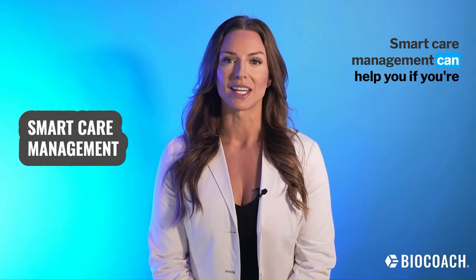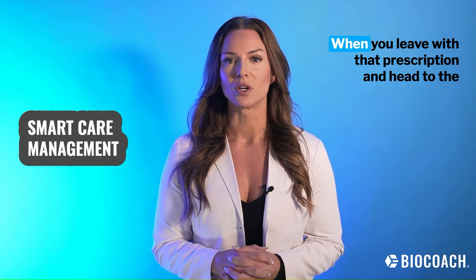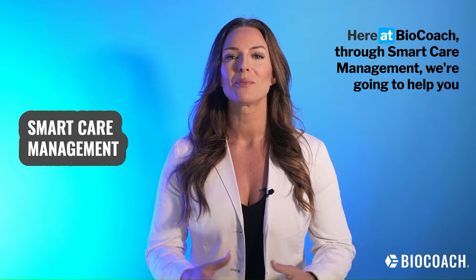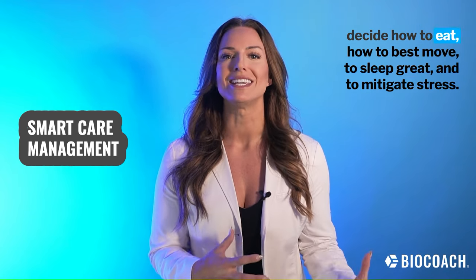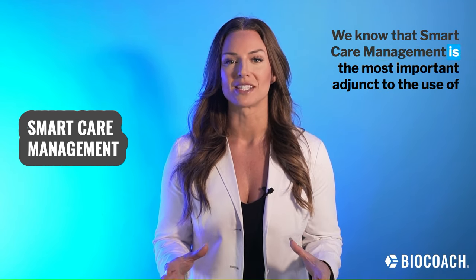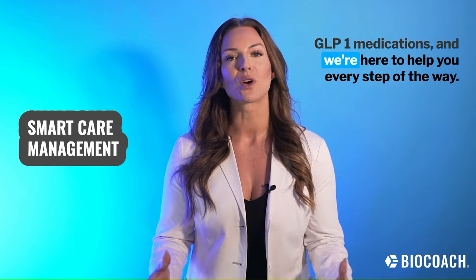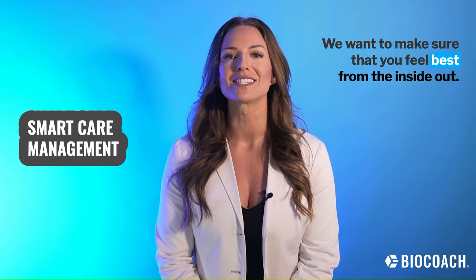What is smart care management? Smart care management can help you if you're using GLP-1 weight loss medications. When you leave with that prescription and head to the pharmacy, who is going to help you? Here at BioCoach, through smart care management, we're going to help you decide how to eat, how to best move, to sleep great, and to mitigate stress. Smart care management is the most important adjunct to the use of GLP-1 medications, and we're here to help you every step of the way. We want to make sure that you feel best from the inside out.